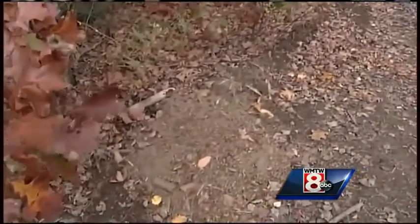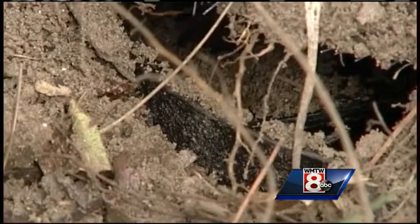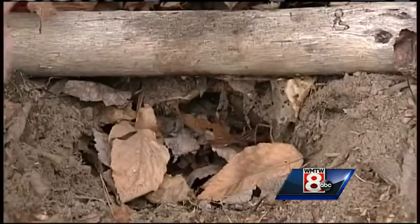Officials tell us that people use foothold traps to catch coyote and foxes on paths and abandoned roads. Although it's legal to have them more than 200 yards from a residence, the question is whether it's ethical.